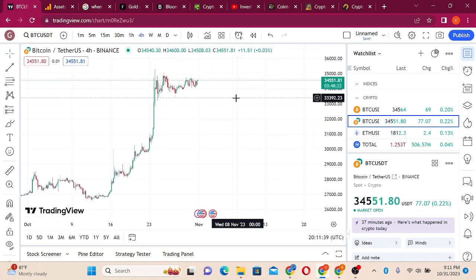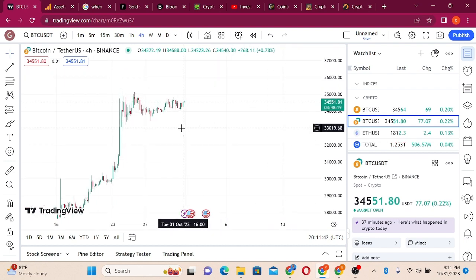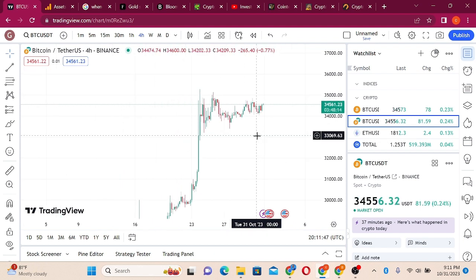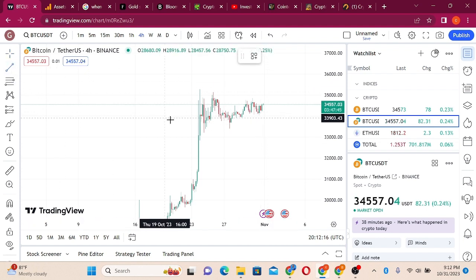Bitcoin has been performing better than every other asset in the market. In the stock market there is something called rotation — market liquidity moves in a cycle. The pump starts from Bitcoin, then moves to large cap coins, then to smaller altcoins, and then to meme coins. I'm going to show you how we are going to make a bag load of money from it.